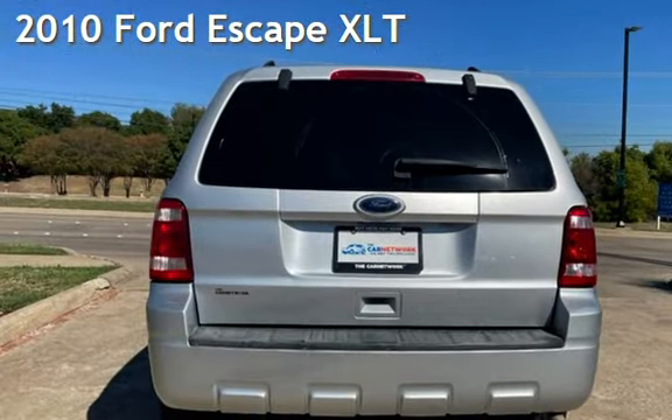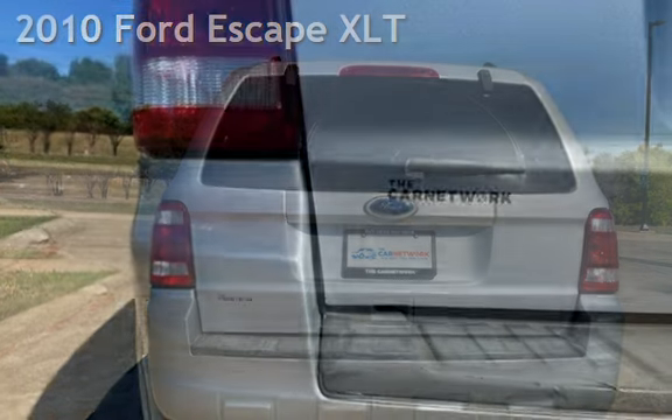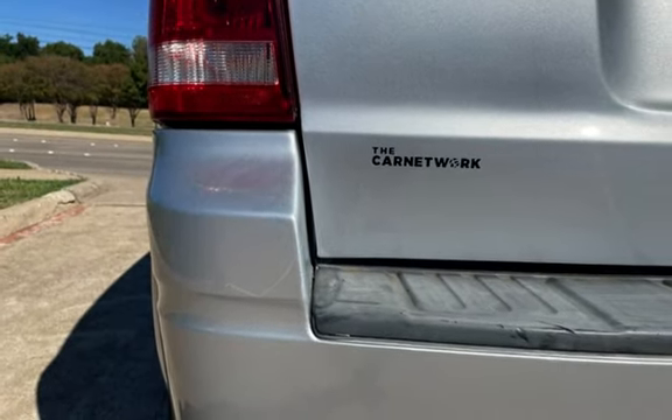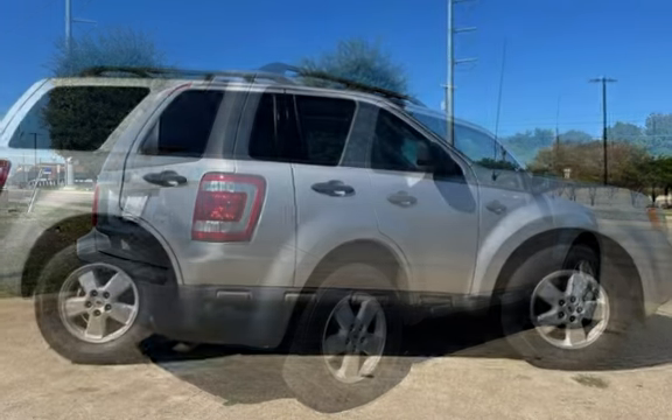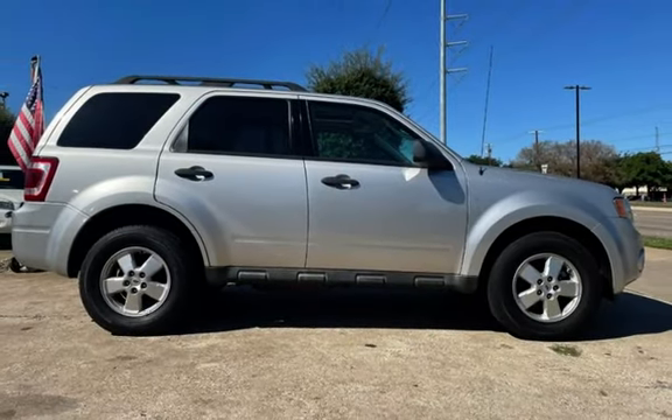Presenting a pre-owned 2010 Ford Escape XLT. This four-door SUV has a four-cylinder, 2.5-liter I4 engine, with all-wheel drive and an automatic transmission.